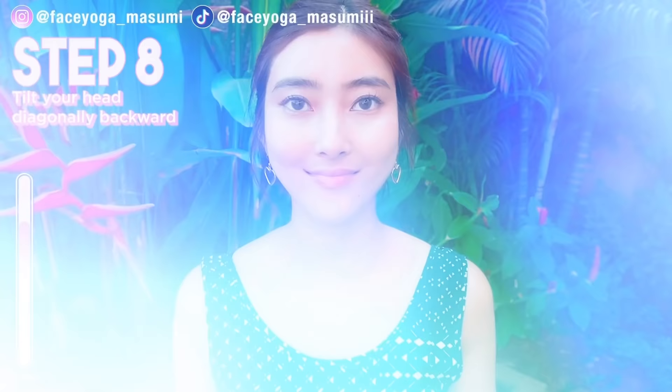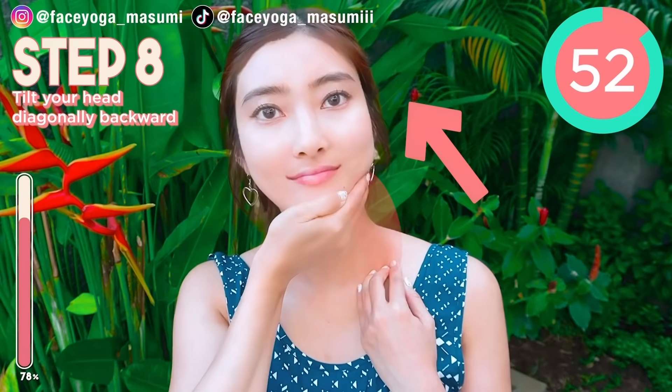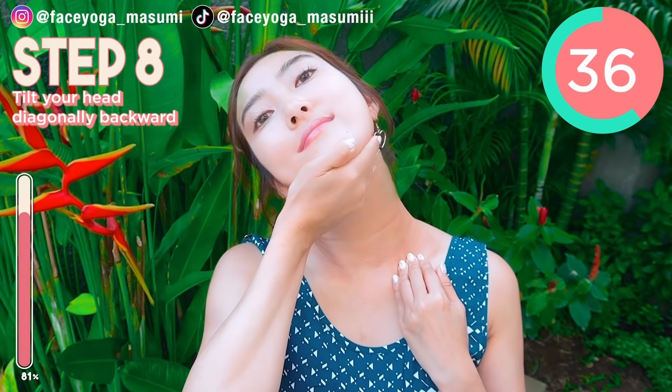Good job, everyone. We have two more left. Grab the clavicle bone with your right hand, and then try to tilt your head diagonally backward. Stretch the front side of your neck. Now stop the movement and feel more stretch on the front side of your neck. Relax your shoulders and your face. We are going to do the right side for 30 seconds.